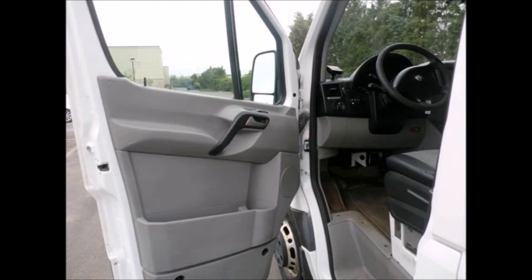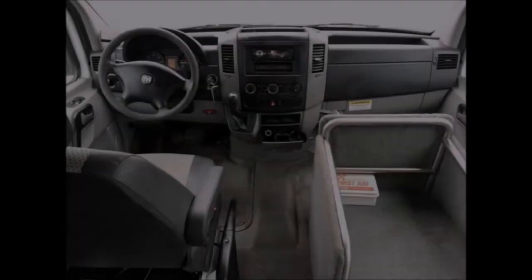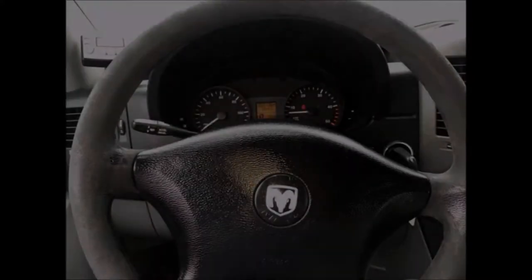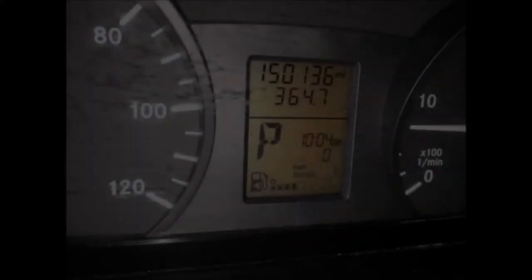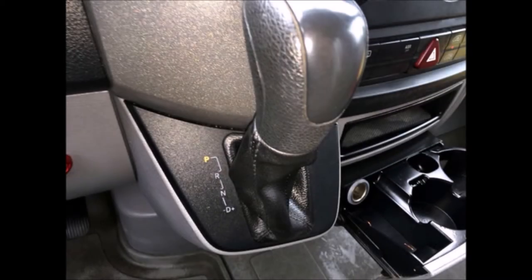Test drives are welcome. Full maintenance records from day one are available. The cabin and interior have just been detailed for an excellent appearance. It features a tilt wheel, and a new AM/FM USB MP3 stereo with remote and speakers throughout. It has 150,136 miles on it, and the motor is quiet and powerful.